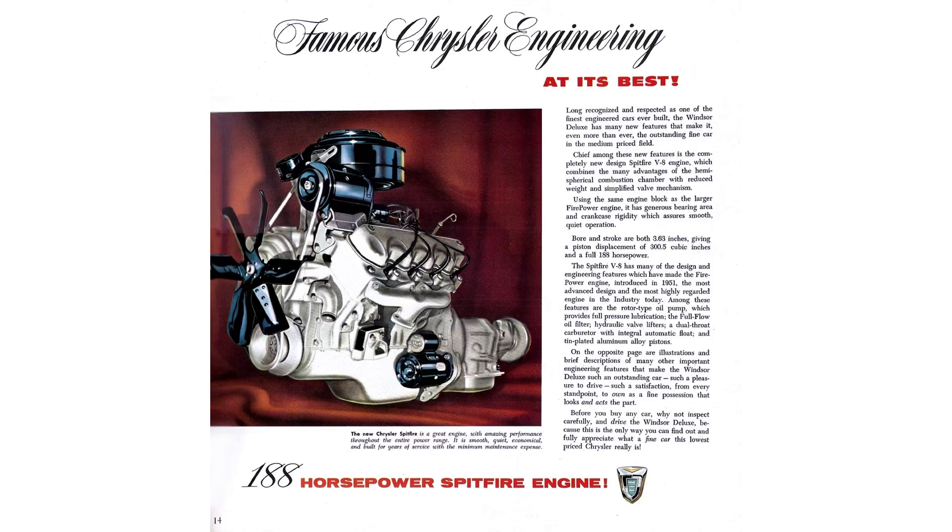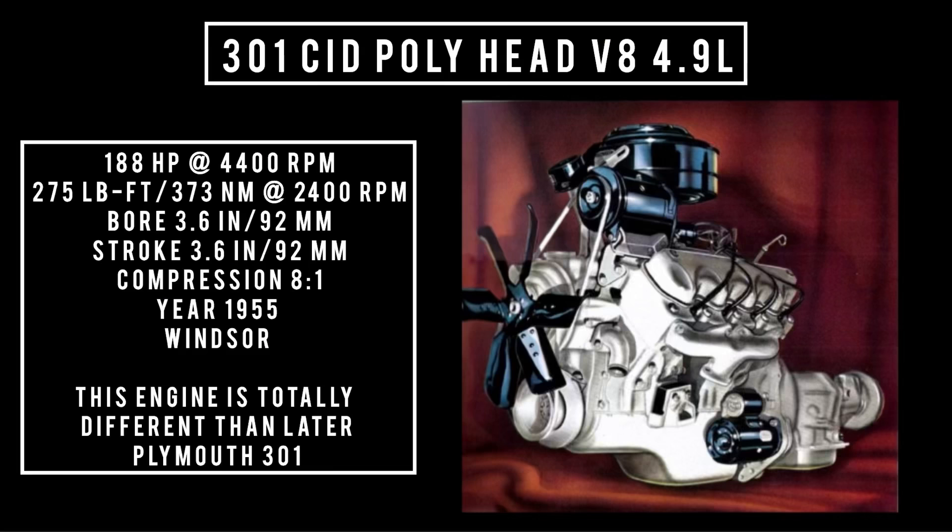Moving on to the Chrysler variants. In the basement was the 301 cubic inch displacement, Poly head V8, 4.9 liters. It's worth mentioning this engine was only a Poly head engine — it does not have a Hemi equivalent. It was good for 188 horsepower at 4,400 RPM, 275 pound-feet or 373 newton meters at 2,400 RPM, with a bore of 3.6 inches and a stroke of 3.6 inches. Compression was 8 to 1. It was found in the Windsor model line in 1955.